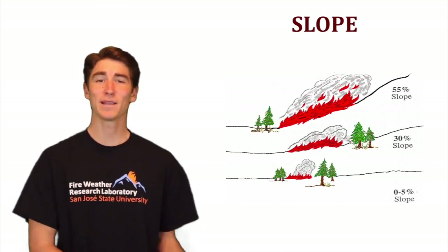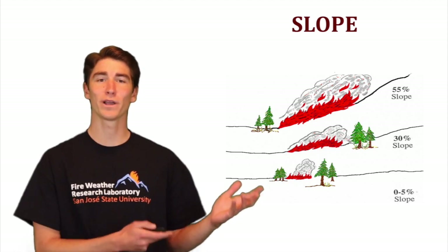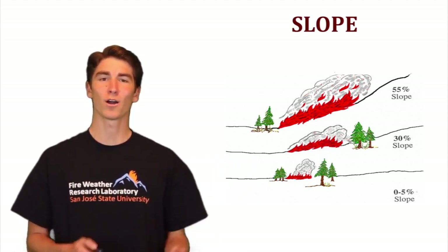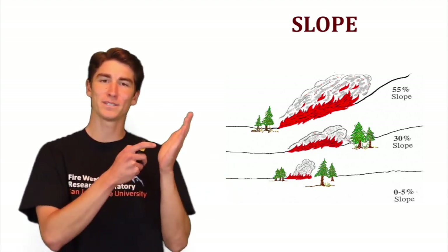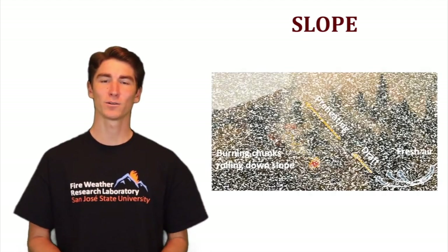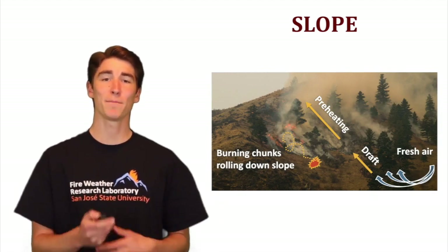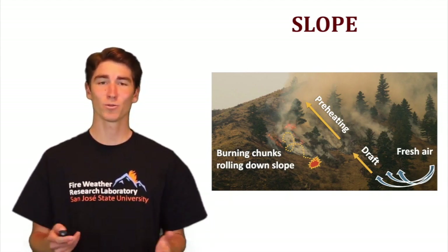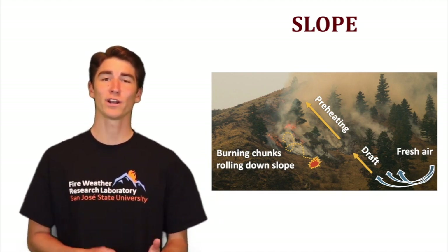When it comes to slope, the steeper the slope is, the faster the fire is going to spread, especially when going uphill. The reason for this is because the fuels are getting into closer contact with the flames below due to the flame tilting up the hill. It's that convection and radiation that preheats those fuels and makes them more likely to ignite. The other concern with slopes is burning material rolling down the hill and starting new fires below the major blaze.